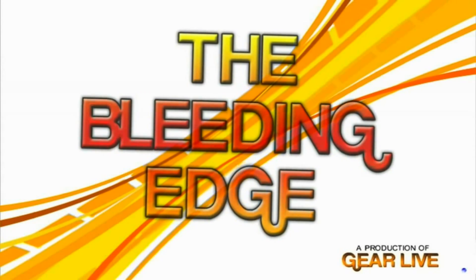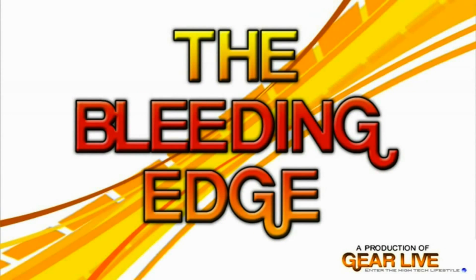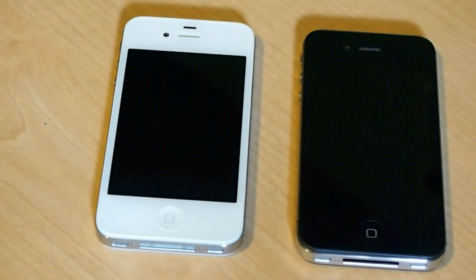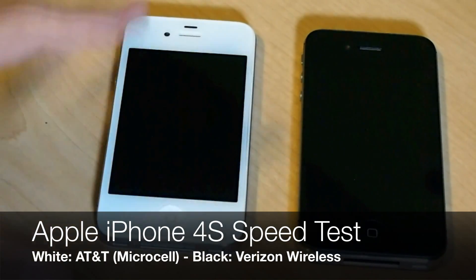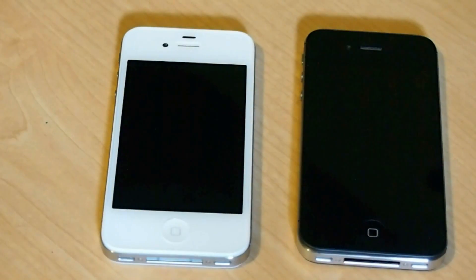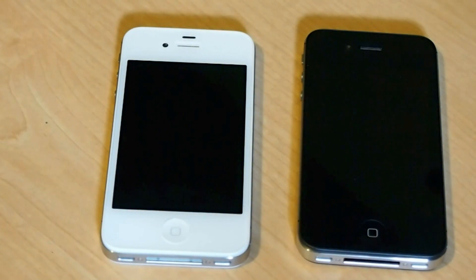Let's jump in now and get to that speed test of the iPhone 4S. So as we said, we're going to give you a quick speed test of the AT&T iPhone 4S and the Verizon iPhone 4S. The AT&T model is a 64 gig, and the Verizon is a 32 gig, but that really doesn't matter at all.